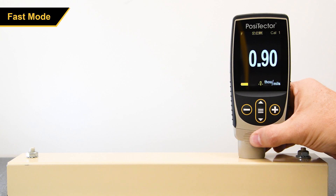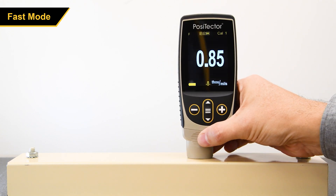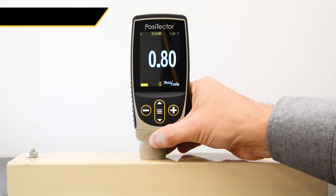For advanced users and straightforward applications, Fast Mode increases the speed to over 90 readings per minute.